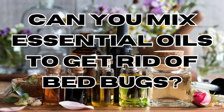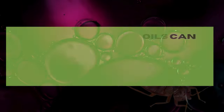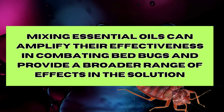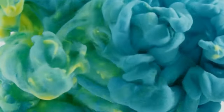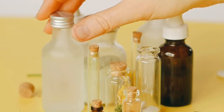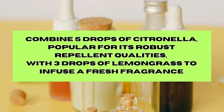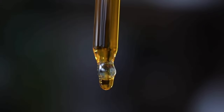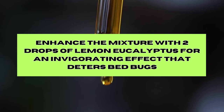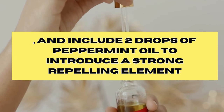Can you mix essential oils to get rid of bedbugs? The answer is a resounding yes. Mixing essential oils can amplify their effectiveness in combating bedbugs and provides a broader range of effects. Create a powerful insect-repelling solution by blending: 5 drops of citronella for robust repellent qualities, 3 drops of lemongrass for a fresh fragrance, 2 drops of lemon eucalyptus for an invigorating deterrent effect, and 2 drops of peppermint to introduce a strong repelling element.